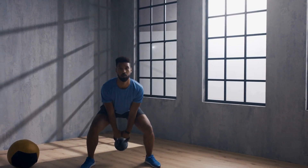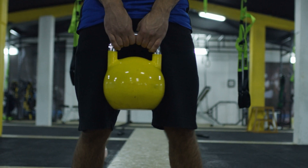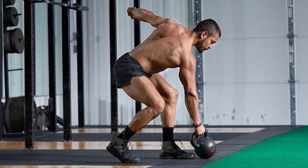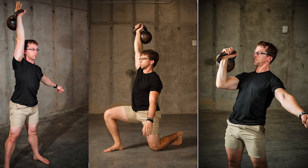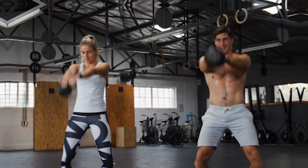Kettlebells have a unique design with a handle on top and a weighted ball-shaped body. The weight distribution is uneven, which adds an additional challenge to exercises. Kettlebells require a firm grip as the handle's thickness may be wider and less comfortable than that of a dumbbell. They are well-suited for dynamic exercises that involve swinging, rotating, and explosive movements, such as kettlebell swings, snatches, cleans, and Turkish get-ups. Kettlebells are often used for full-body workouts, targeting multiple muscle groups simultaneously and improving cardiovascular fitness, stability, and coordination.